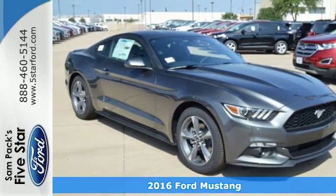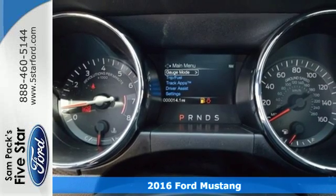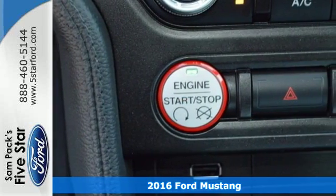It's a 2016 Ford Mustang. As unmistakable as this Mustang's looks are, so are its intentions to get the most out of every drive.